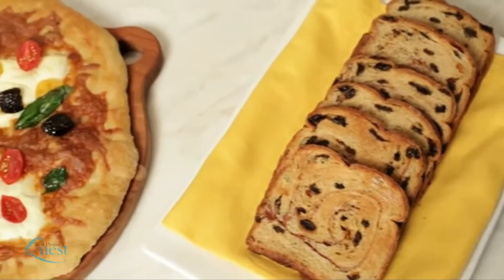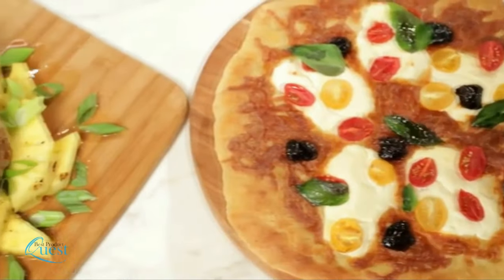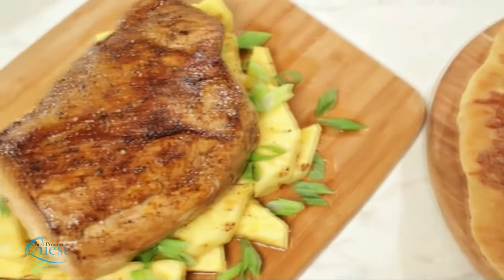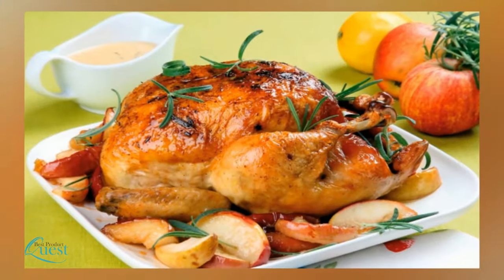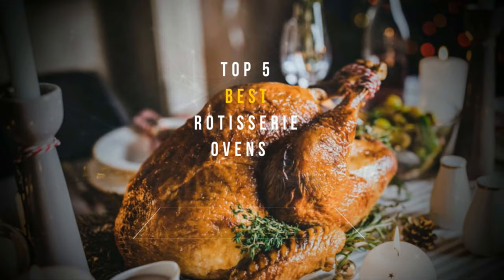Rotisserie ovens have always been known to deliver juicy, tender, and delicious food. The rotation cooks the meat evenly while maintaining all of its own juices. Thanks to modern technology, you now have access to this professional cooking tool right in your own kitchen. Here is our list of the top five best rotisserie ovens.